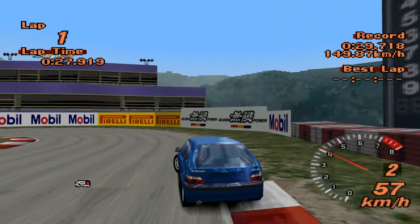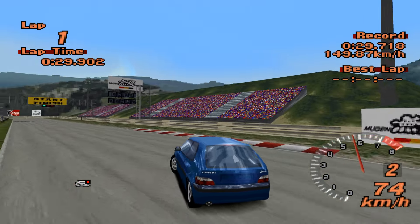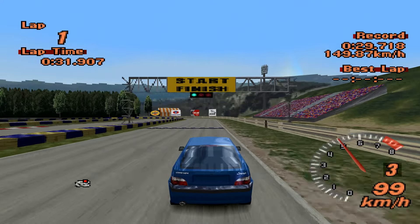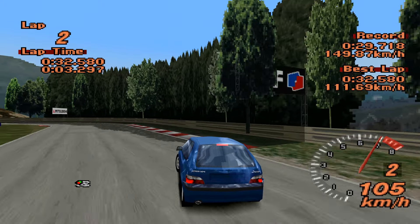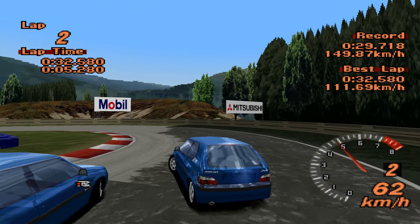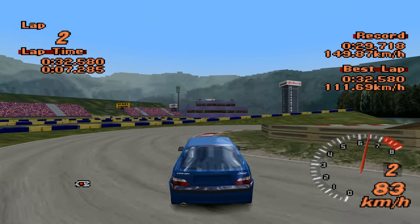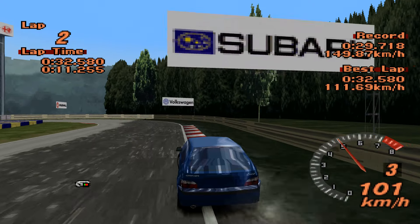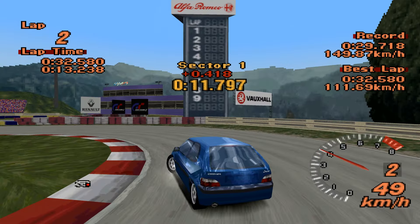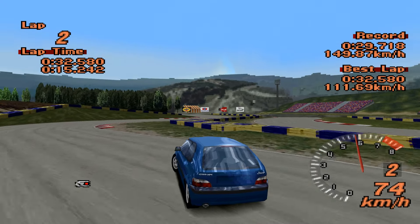In terms of where the Saxo is likely to end up: the Opel Corsa did 31.407, the 106 Rally — which was racing modified — did 31.042. Somewhere around there should be realistic. This has got the power advantage on the 106, so we'll see.